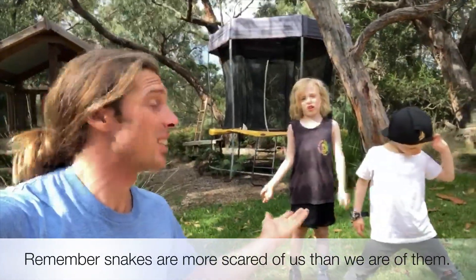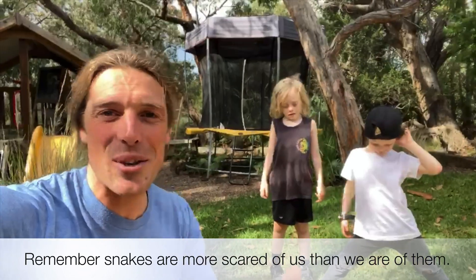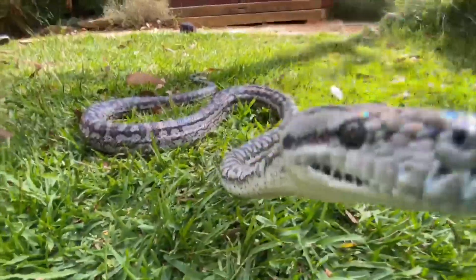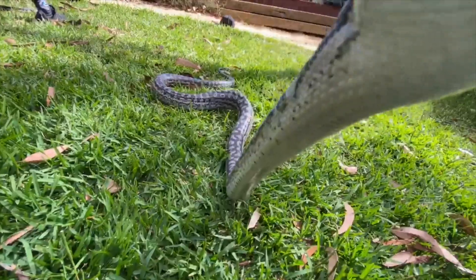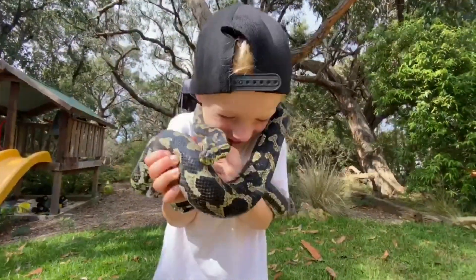And if you leave the snake alone, what's the snake going to do? It'll just lie there and do nothing and slither away. Remember, all snakes also play an important role in the environment. While it's always important to know what to do if you see a wild snake, today we'll be talking about non-venomous constricting snakes called pythons.